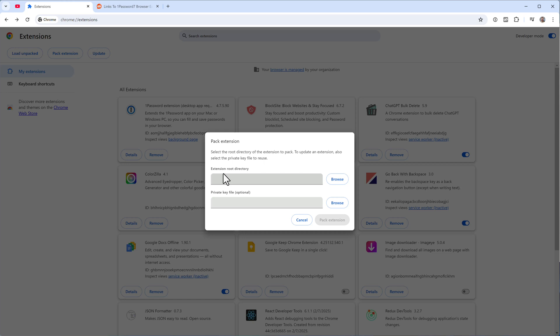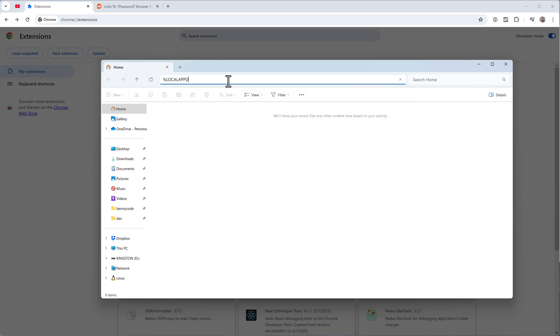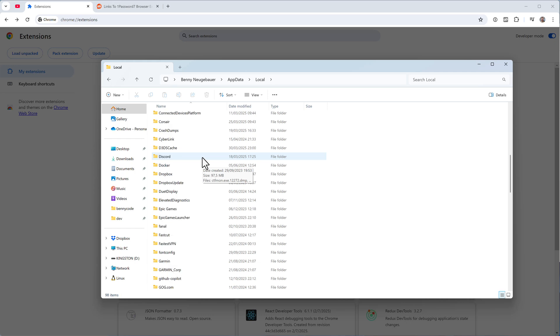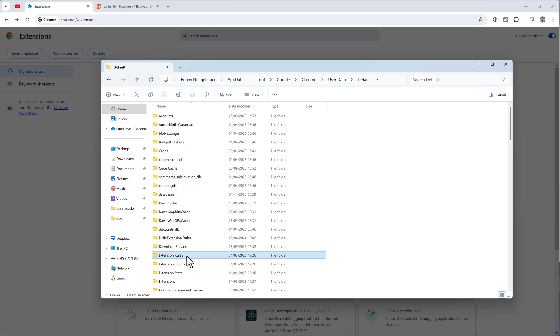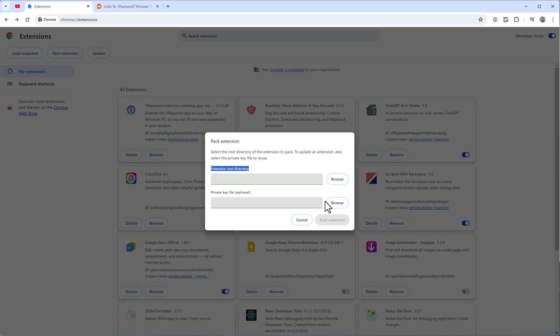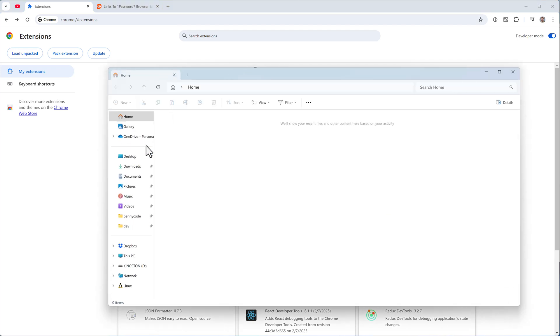To pack it, click the button and navigate to the extension folder. Open Explorer, go to Local App Data, then Google, Chrome, User Data, Default, and then Extensions. Extensions are listed by their Chrome Web Store IDs — copy the ID from the extension details page.